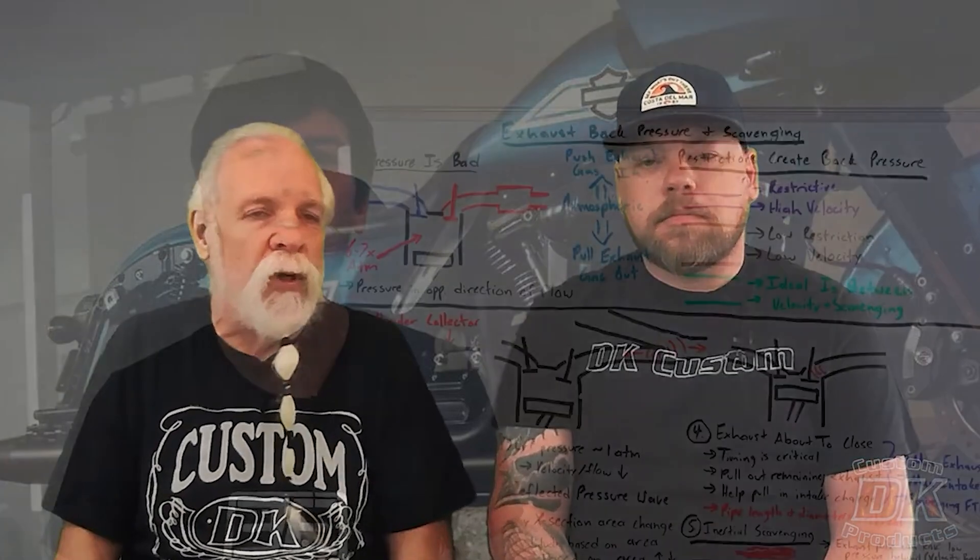Engineering Explained talks about back pressure being bad, but then it gets super complicated. We'll put the link to that video down below if you want to watch the whole thing, but here's just a short clip from his video on the subject.